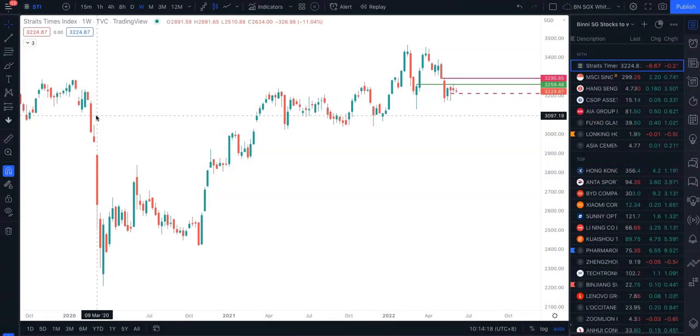Hello, it's Binnie here. The daily update on STI and one stock that I have for you. Let's take a look into STI.